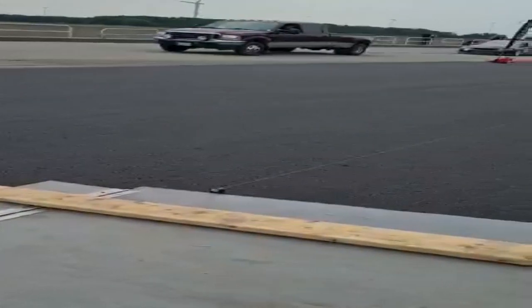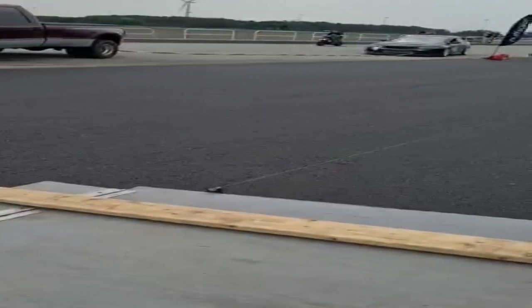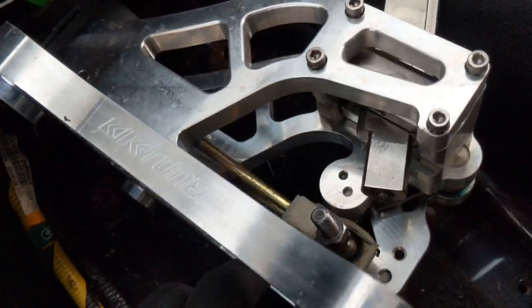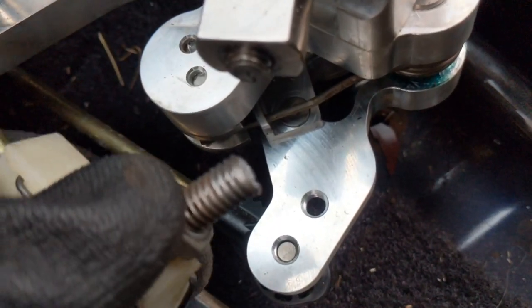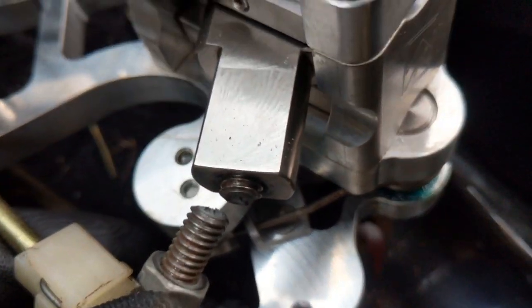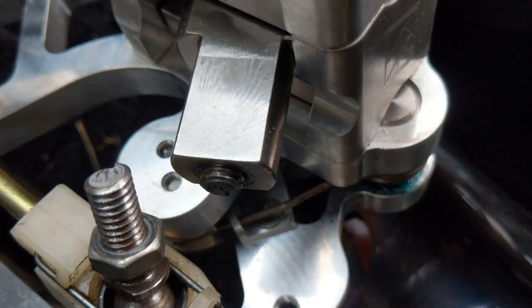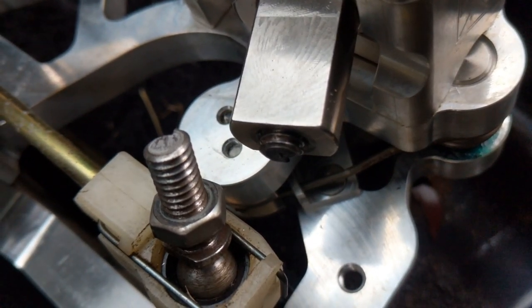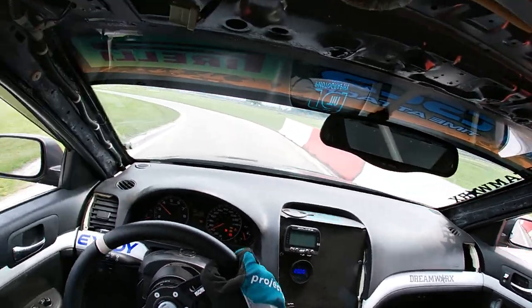My morning did not go as planned. After sitting out the first two sessions, I decided to go out for my first session and my shifter bolt broke. This is the bolt that connects the left-hand linkage to the shifter. As you can see, it's in two pieces — one part in the linkage and the other part I had to extract from the shifter — and then I used what was left in the linkage to get back out there.